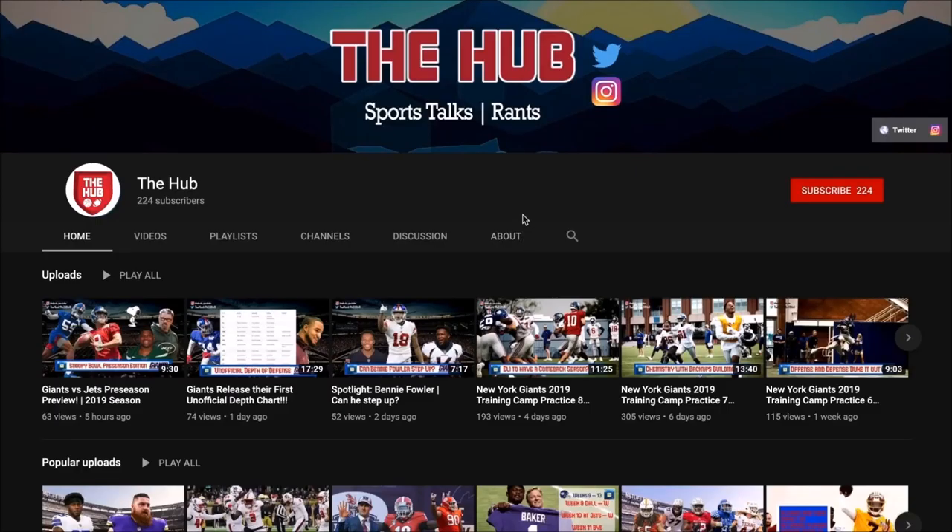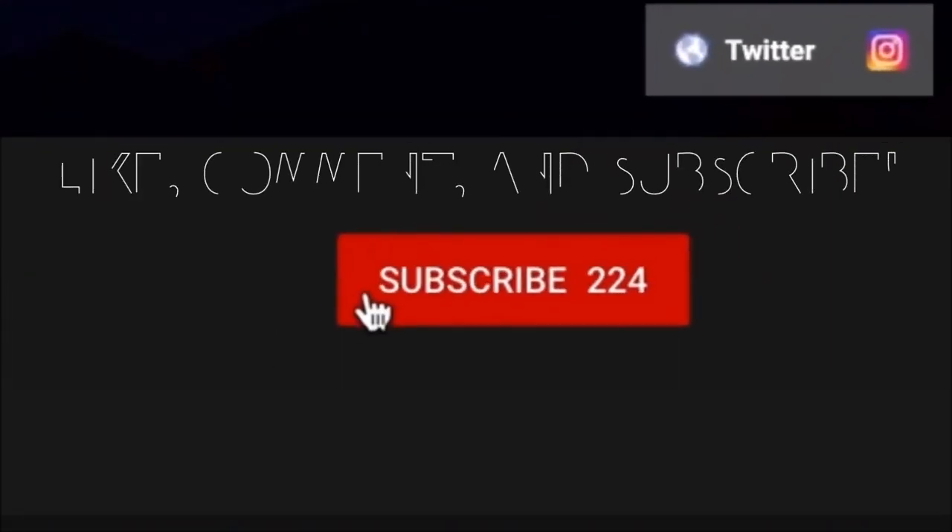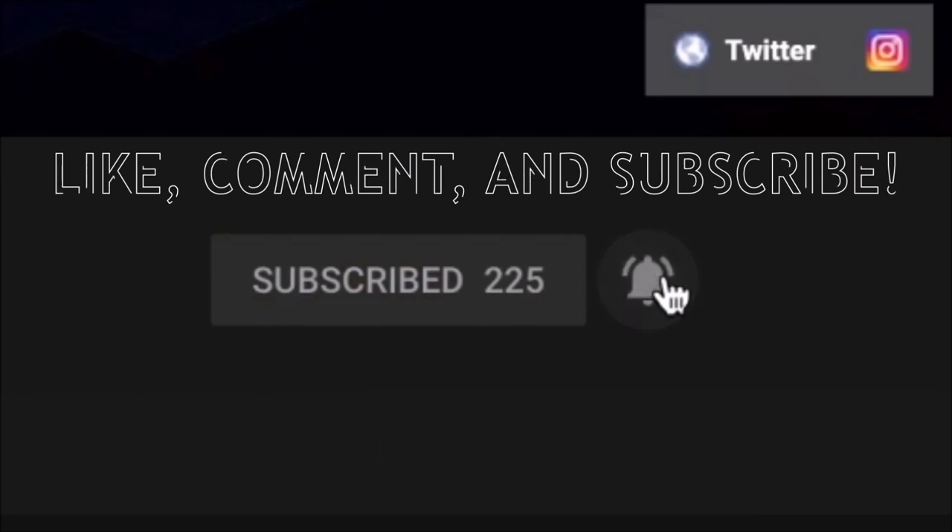Thanks for watching. Put your comments down below, make sure you smash that like button, subscribe, and turn on post notifications. Until next time!